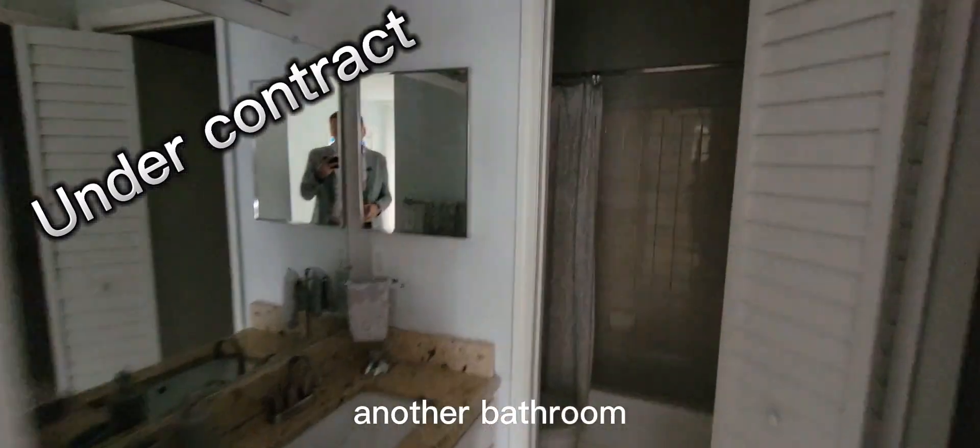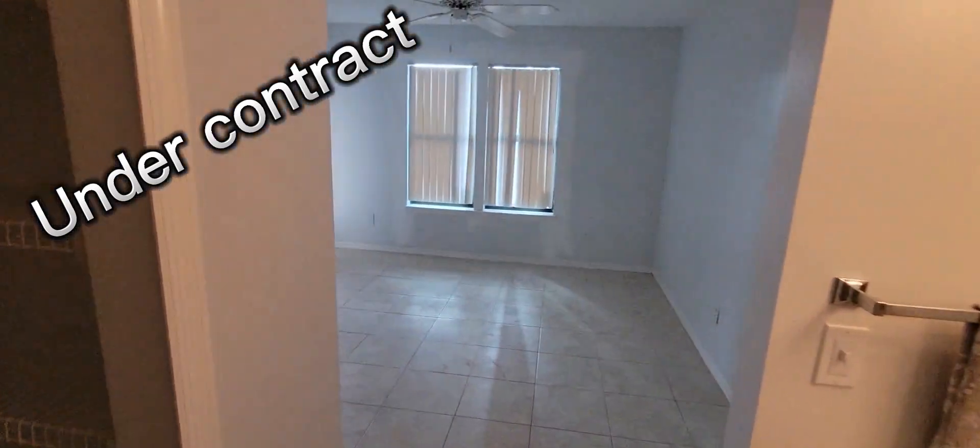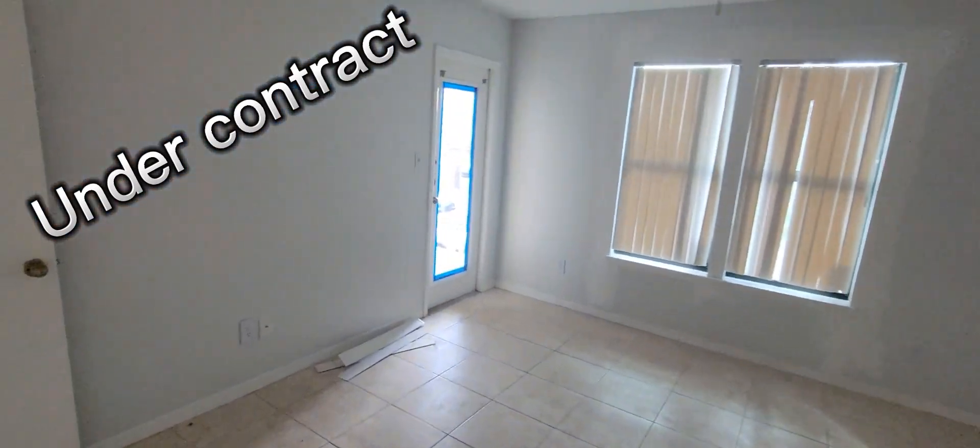Another bathroom here. It's going to be a great investment property.